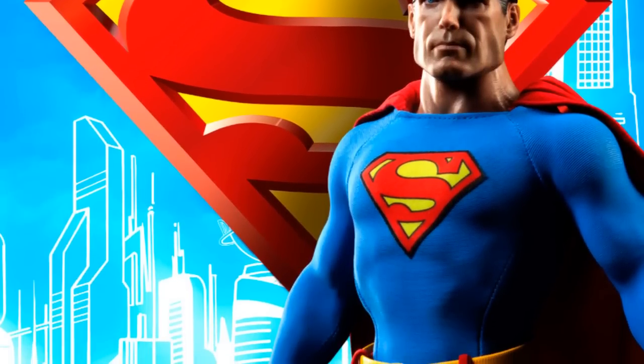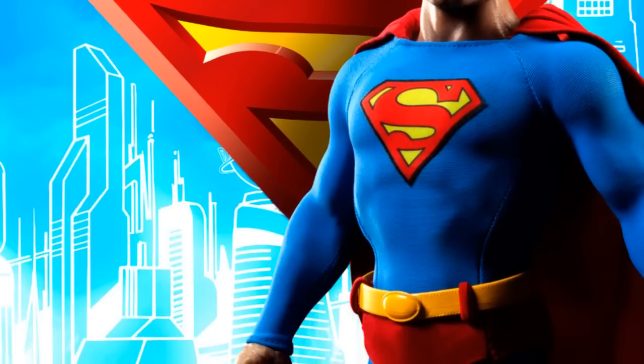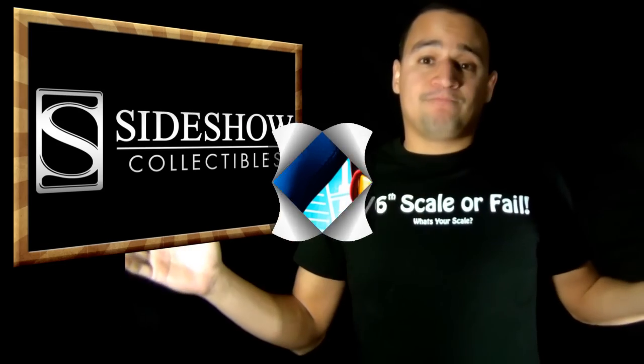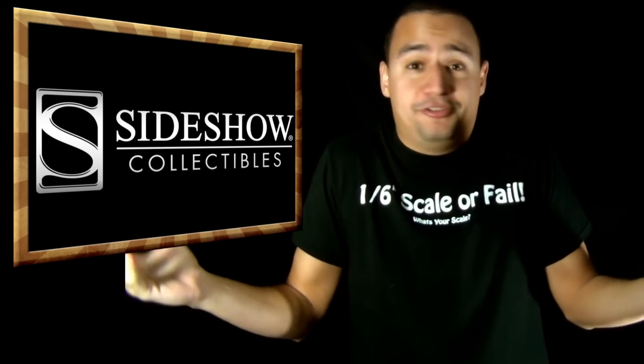They look awesome. Just letting you guys know — let me know what you guys think of these comic version characters. Do you like them? Do you not like them? Would you prefer for Hot Toys to make them? Are you okay with Sideshow making them? Comment, subscribe, and let me just do something, like always.